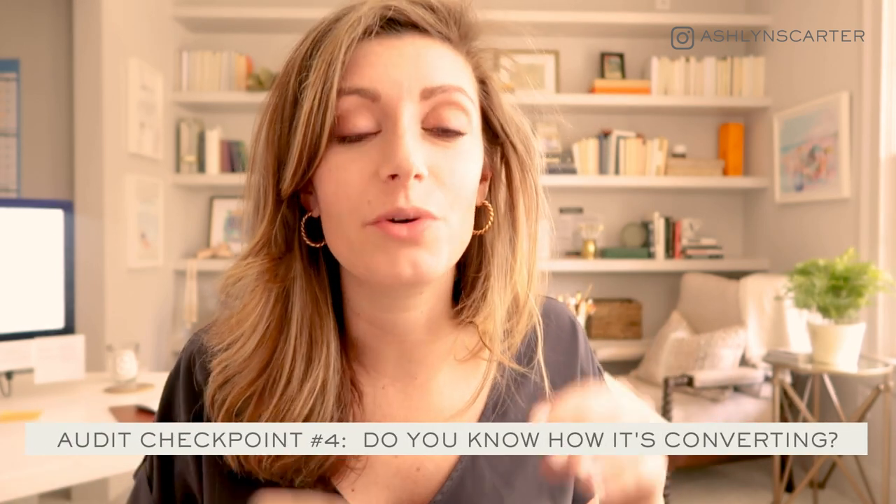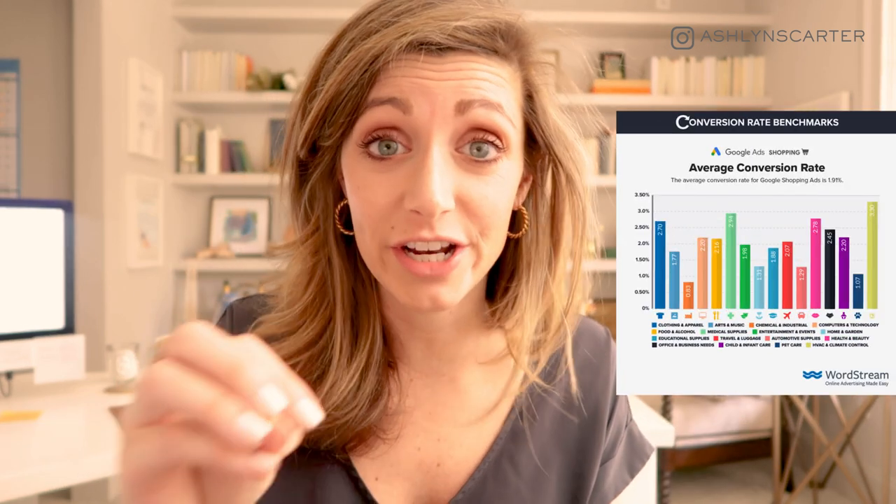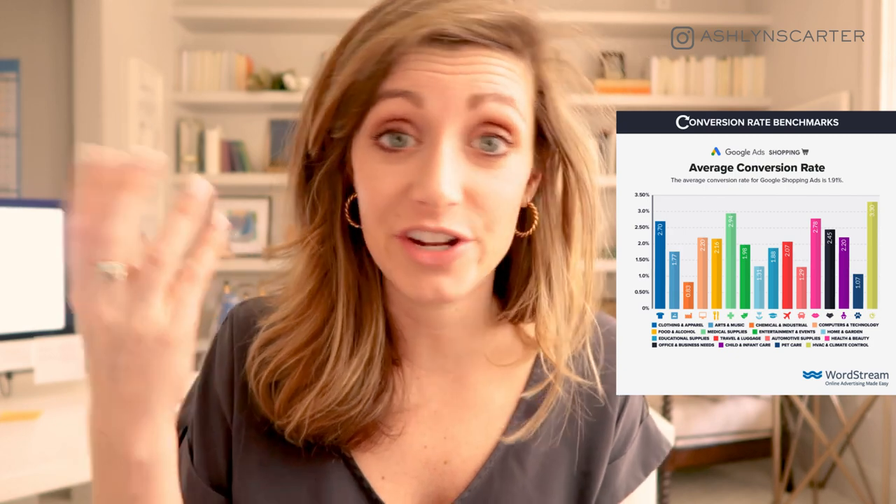Audit checkpoint number four: check your conversion rate — we're going to do some math. In last week's video I gave some specific points for your industry that may be a good conversion rate to consider. Essentially, a conversion rate is the number of conversions divided by the number of visitors in a given time period, then multiplied by 100. For example, let's pretend you had 6,000 unique visitors land on your pre-designed logo template shop or your watercolor item shop, and 40 sales came through. The conversion rate would be 0.7% — that's kind of low.